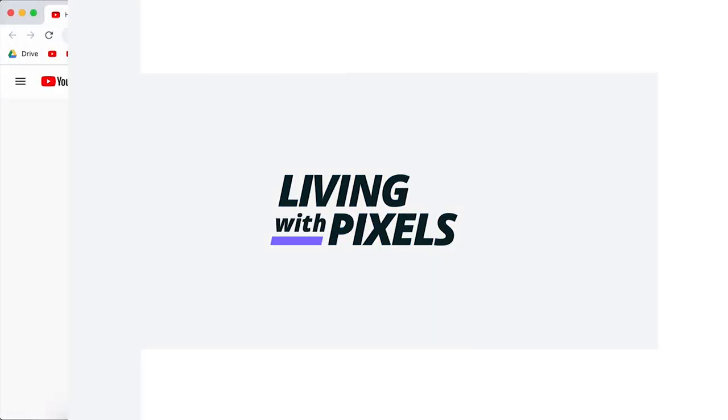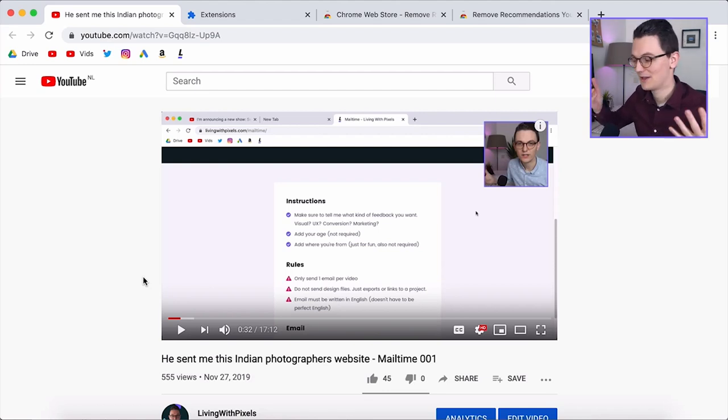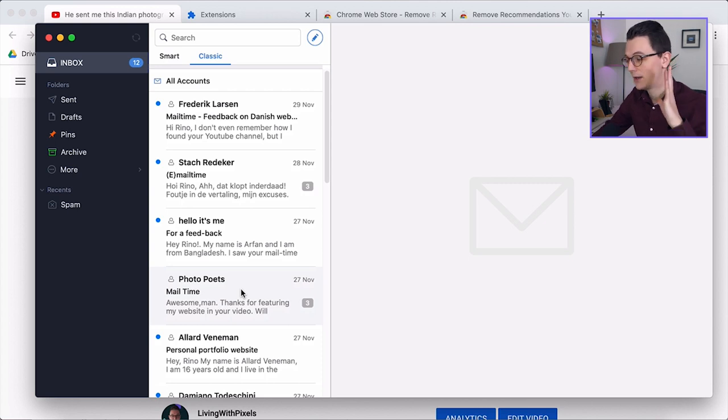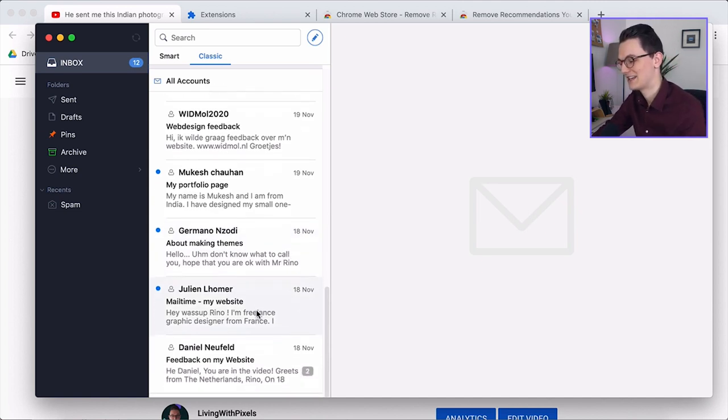Hey and welcome back to the second episode of the new show called Meal Time. About two weeks ago I uploaded the first episode. For people that don't know what the show is, you can send your web design project to me and I try to give valuable feedback. A lot of people have emailed me since the first episode, so we're just going to dive in really quick and see what kind of cool projects you guys have been making.